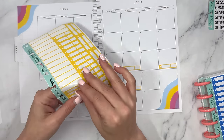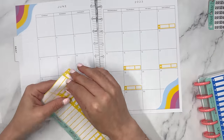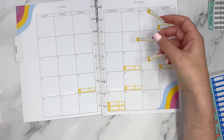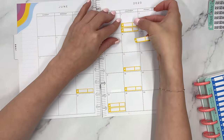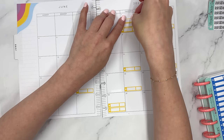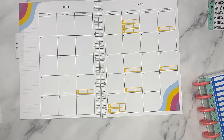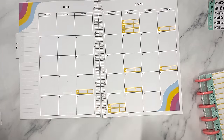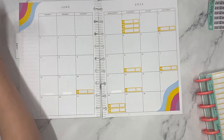Technically I have three bills due on the 1st — I mentioned this in my budget video and I've already paid them — but I'm putting them in anyway so I don't get to mid-June wondering if I paid my bills. These stickers are thin enough to stack about four right there. Now I know my bills are covered, so let me cross those off my list.